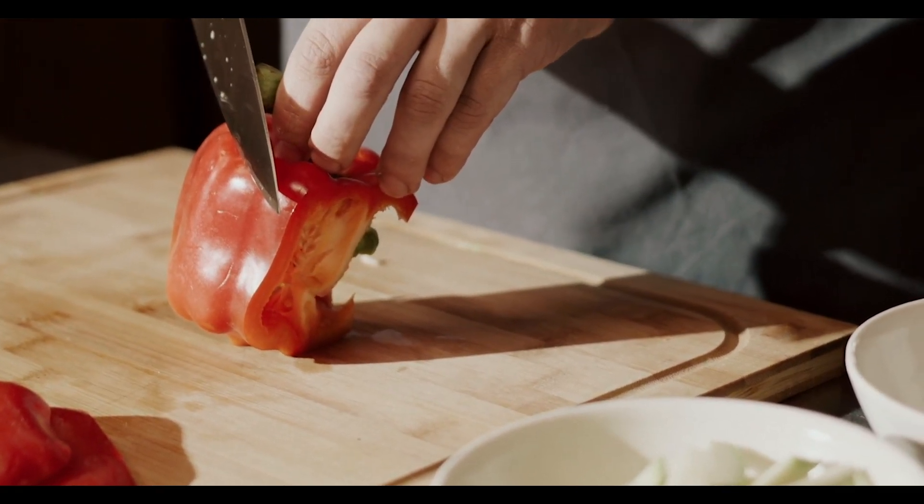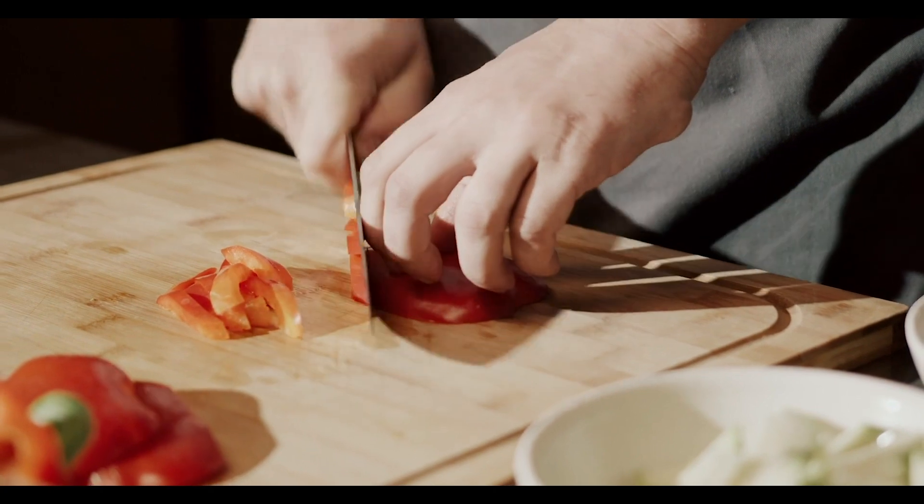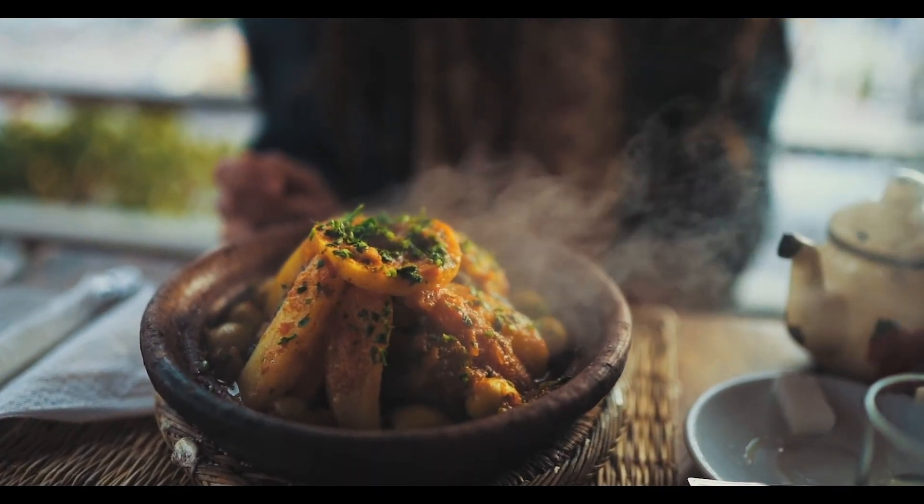Have you ever seen someone cooking something very delicious — cutting some red bell pepper to prepare some Chinese rice? And whenever the Chinese rice is ready, you want to make sure you're eating it when it's smoking hot and served hot.